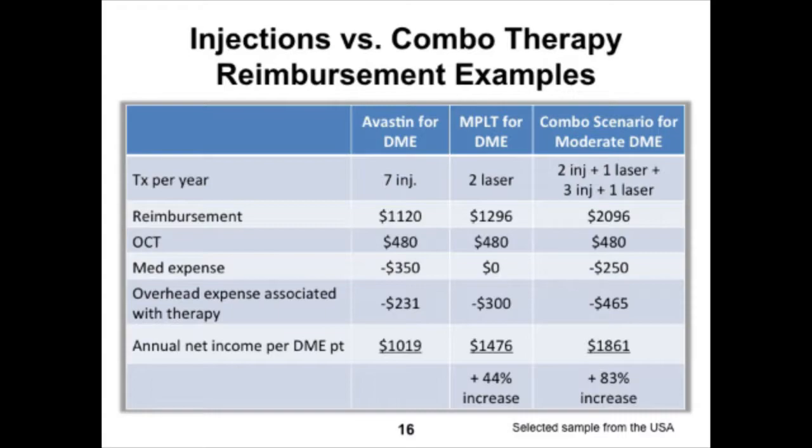Here's a good comparison: doing an average of seven intravitreal Avastin injections for DME versus a combination scenario of two laser sessions per year plus five cumulative injections shows a significant difference in compensation and reimbursement. It's something to think about.